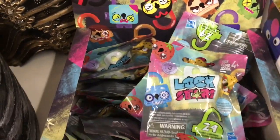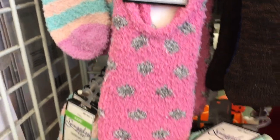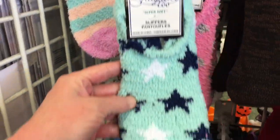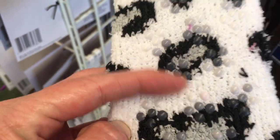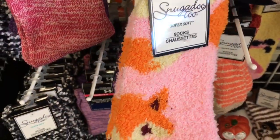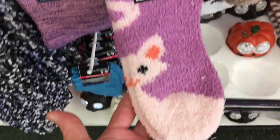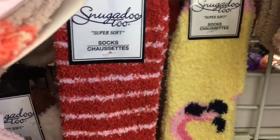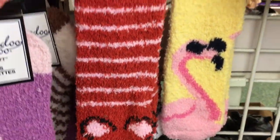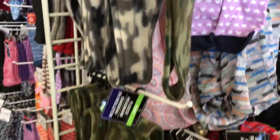Lock Stars — these are new. Snug-A-Doo 2 Super Soft Slippers. They also have them in this one and also in this one. All of these have the no-slip grips on them. They have more by the Snug-A-Doo brand — it's in the fox, how cute — also the llama and the puppy. These are the longer ones in the Snug-A-Doo 2. We also have these winter headbands out — those are nice.